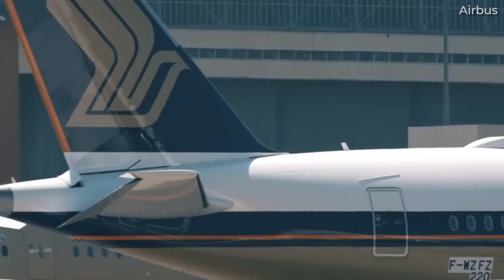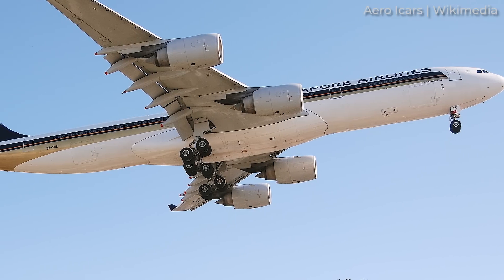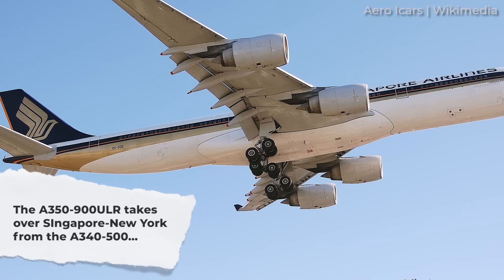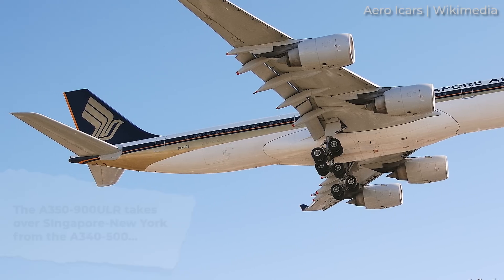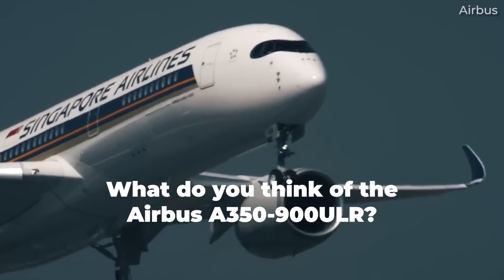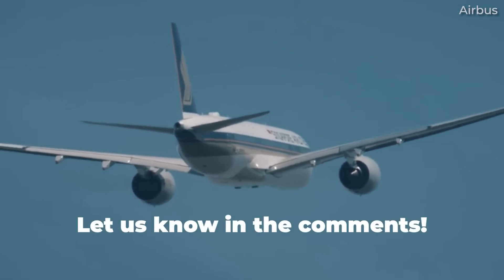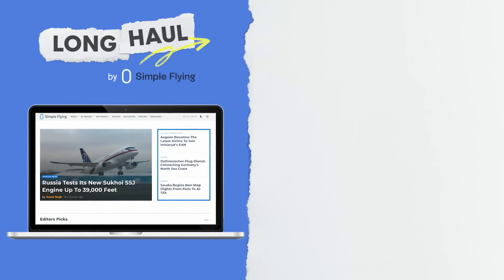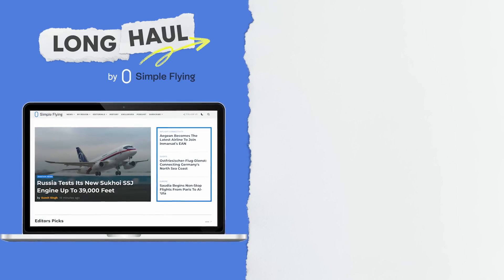Nonetheless, all of these changes have allowed Singapore Airlines to resume the world's longest flight, which it previously operated with the Airbus A340-500. The airline launched Singapore-New York service with that quadjet in 2004 but called it off in 2013. What are your thoughts about the A350-900 ULR? Let us know in the comments. Simple Flying publishes over 150 articles every week — visit SimpleFlying.com for the latest aviation news and insights.